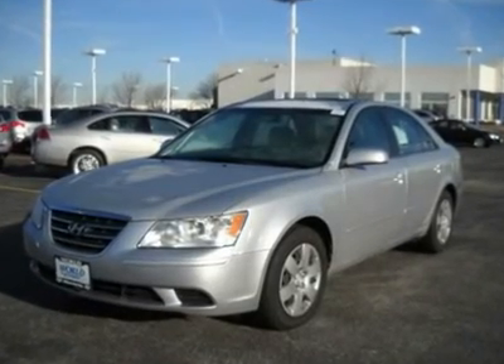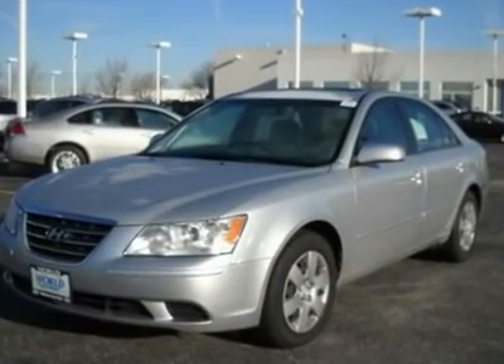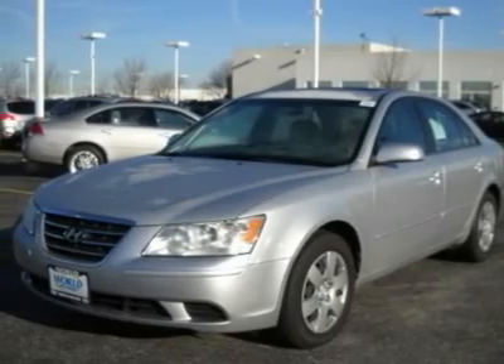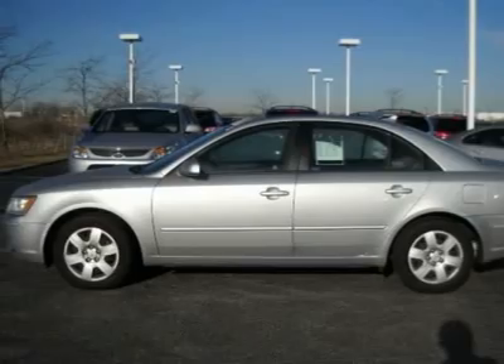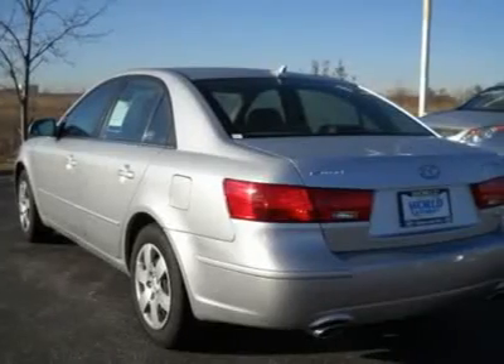Low miles. Check out this 2009 Hyundai Sonata. This vehicle only has 17,000 miles. It comes with a beautiful silver exterior and a grand interior that is really clean.